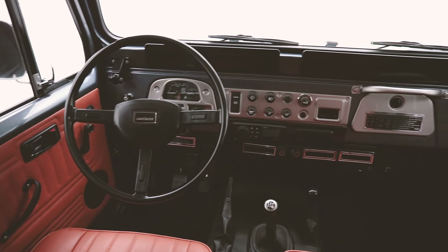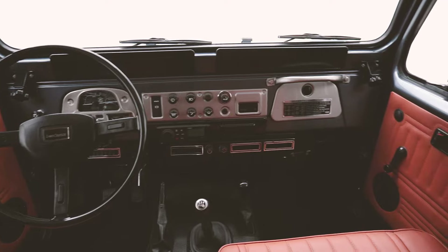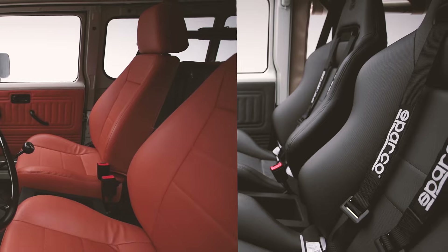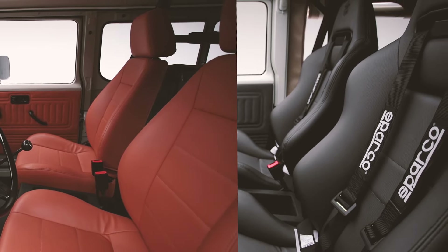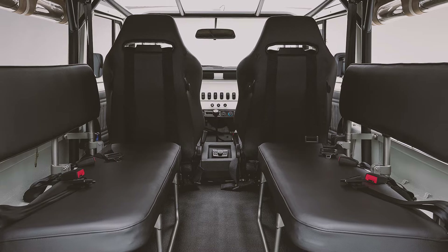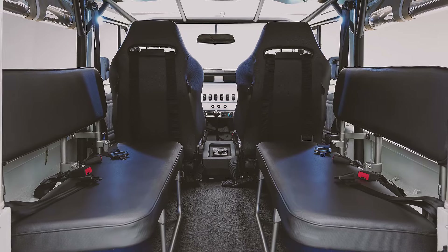Inside you'll find thoughtful modern comforts: digital classic-looking controls, air conditioning, your choice of modern seats and sound system. Other options include seat heaters, interior LED lighting, and even a rear-view backup camera system.